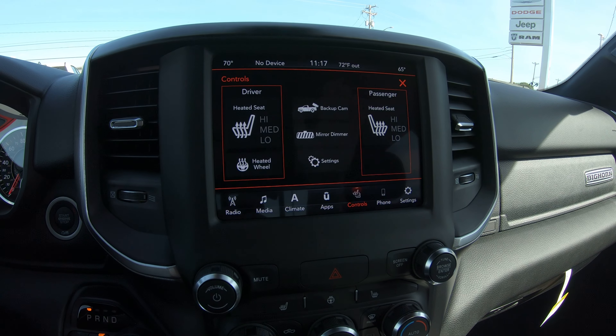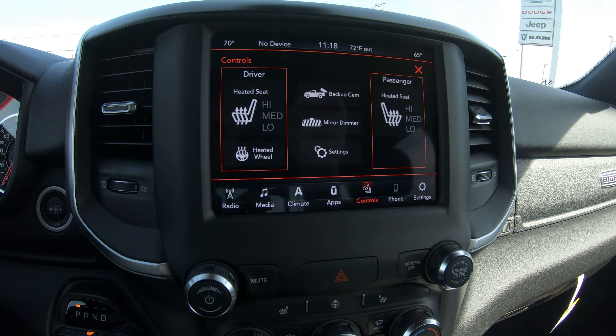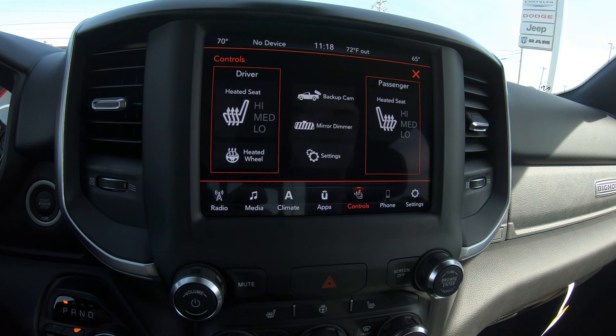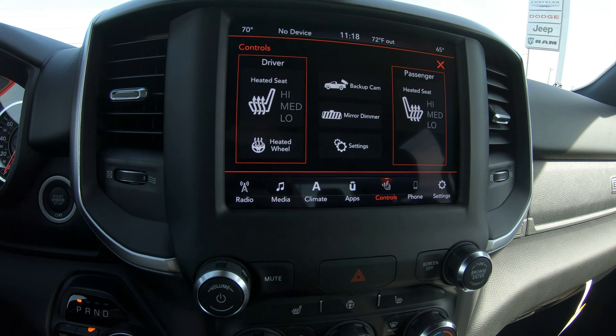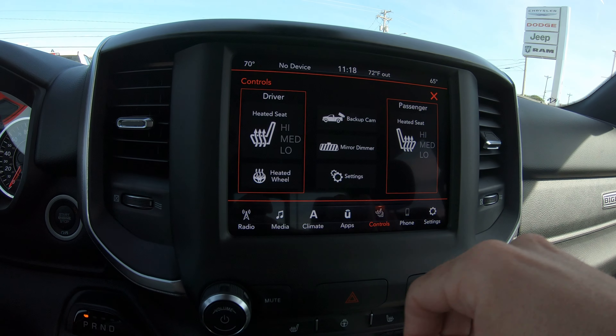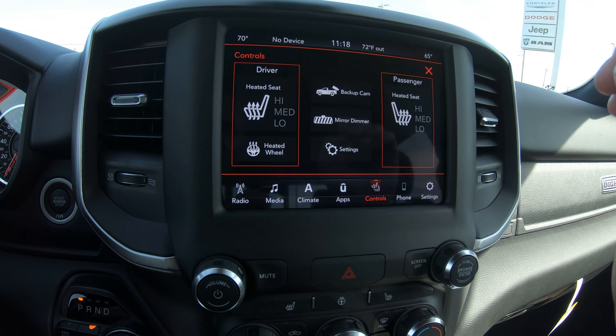Another really nice feature is that this specific truck does have heated front seats with three settings: high, medium, and low. There's also a heated steering wheel — a very nice feature.